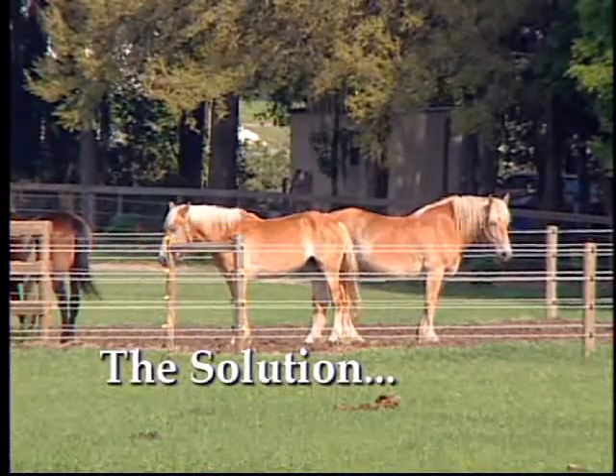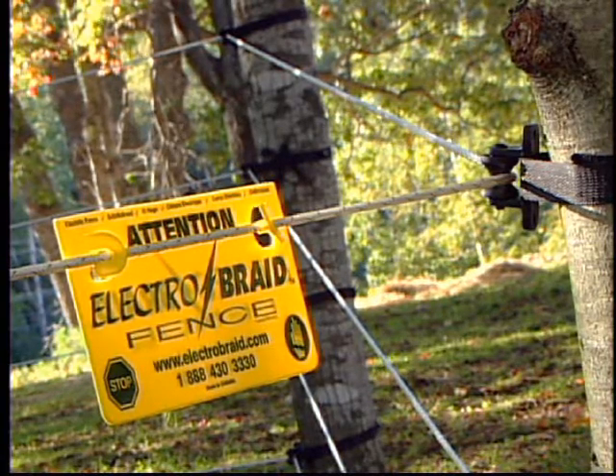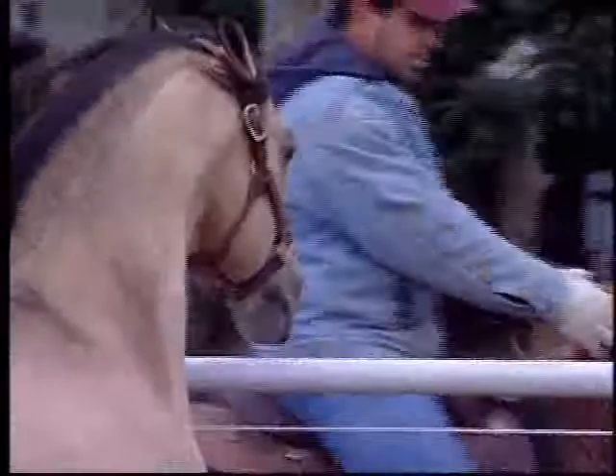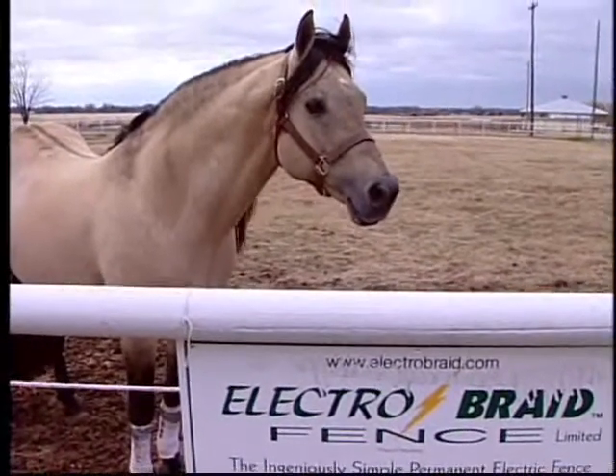Characteristics of Electro Braid that make it safe: one is it's visible. The fact that there's an electric shock that the horse can receive means they learn to respect the fence. Hollywood is a horse that when other horses get close to his paddock he kind of wants to go over and lean on the fence, and he did do that with the pipe and cable. Since we put the Electro Braid in, his track has moved about three feet away from the fence — he says it's going to get me, bite me, and I stay away from it.